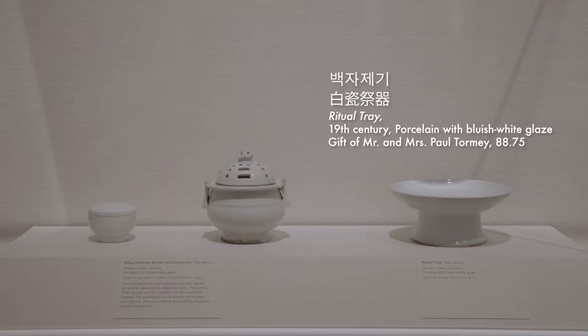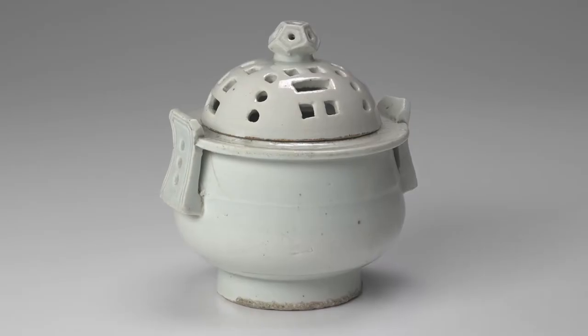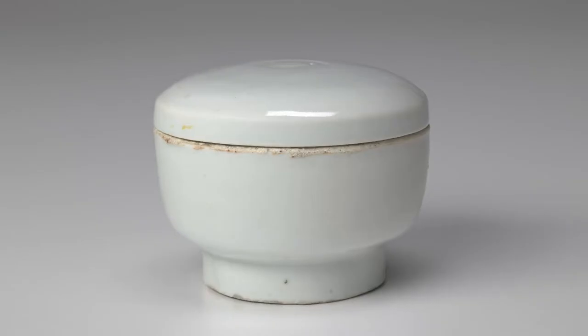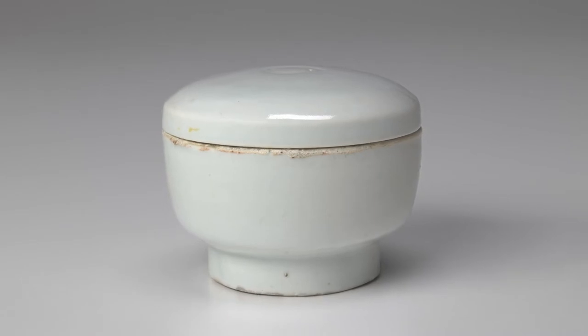Ritual Tray, 19th century. Ritual Incense Burner and Container, 19th century. This incense burner and container were likely placed on an altar table before a Buddhist deity. The burner held charcoal and the container stored powdered incense. The worshiper would sprinkle the incense onto the hot charcoal, ushering a purifying fragrance into the temple hall.